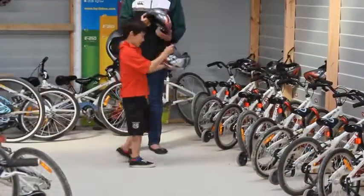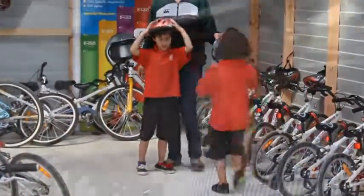With getting children back on bikes, they're very functional and easier to ride to gain confidence.